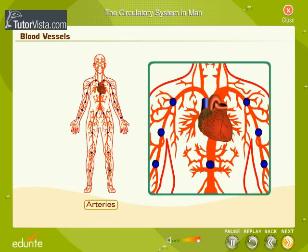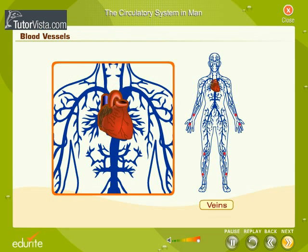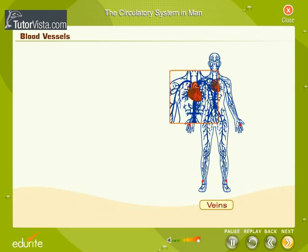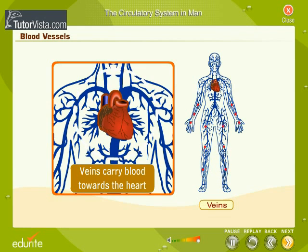You can observe that some of the blood vessels carry the blood away from the heart, and some carry the blood towards the heart. Arteries carry blood away from the heart, and veins carry blood towards the heart.